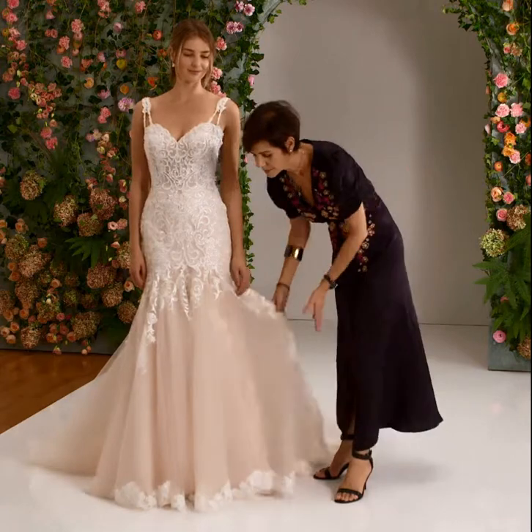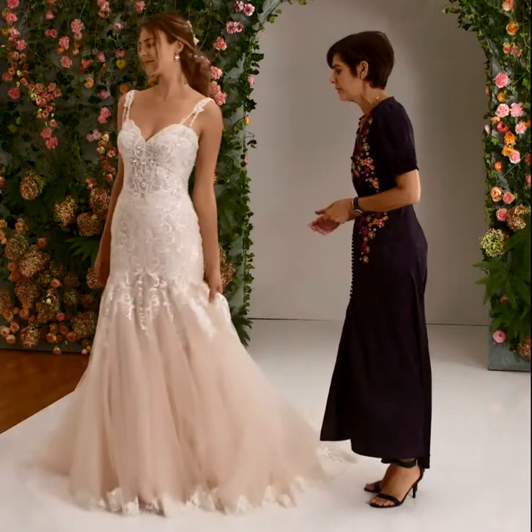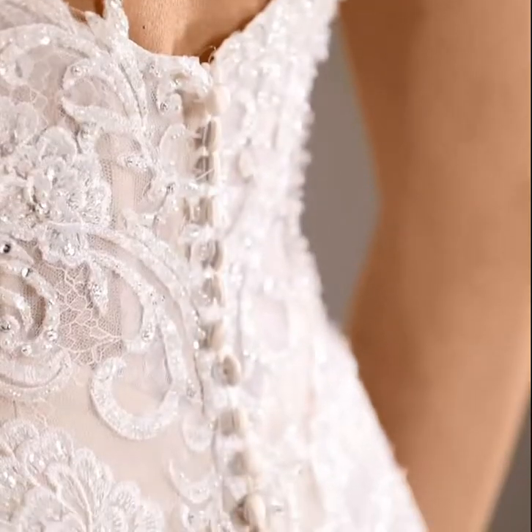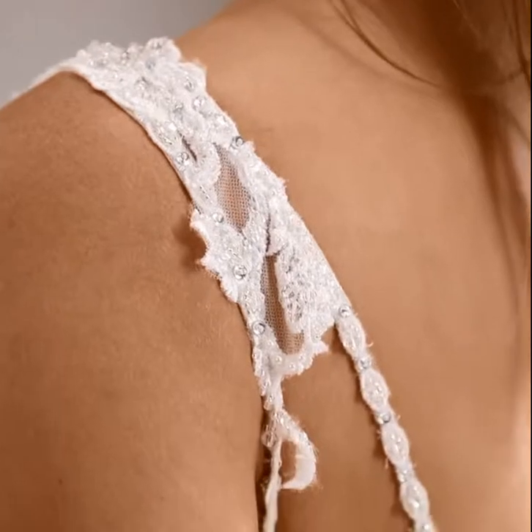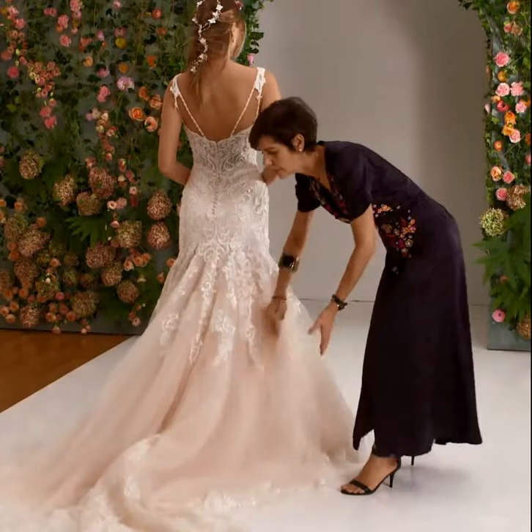The bottom is a very soft tulle, edged with the scalloped border for a specific detail. And when we turn, we have a great fitting bodice as well as these beautiful straps that really contour to the body and give a great shape to the neckline as well.